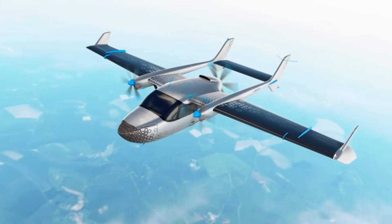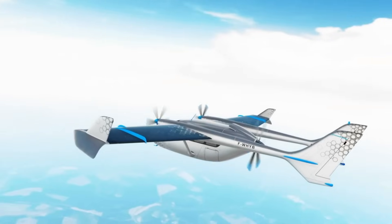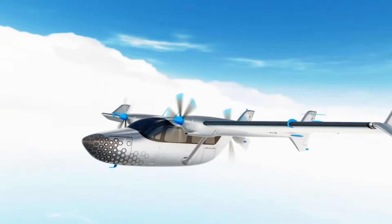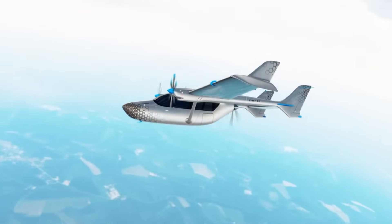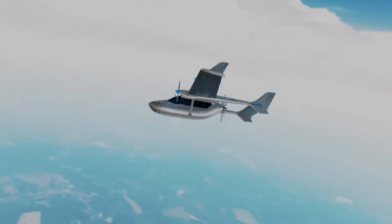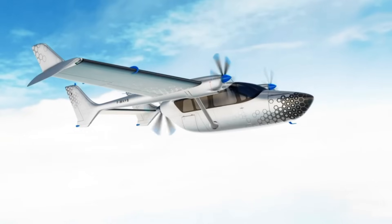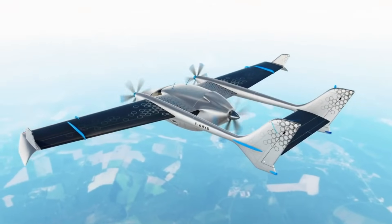Designed specifically for light aircraft carrying two to four passengers and adaptable for hybrid electric systems in aircraft up to 19 passengers, the motor delivers up to 125 kilowatts of power with an impressive power-to-weight ratio of 5 kilowatt per kilogram. This milestone sets a strong foundation for the electrification of flight, opening the skies to quieter, cleaner, and more efficient aircraft solutions.